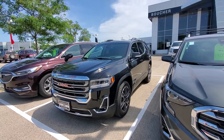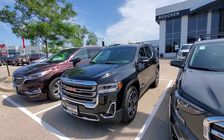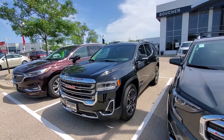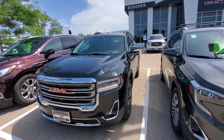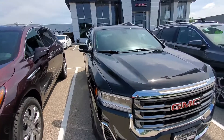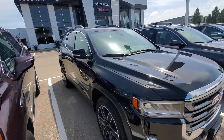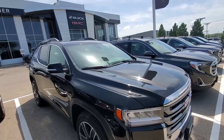Hi Nicole, this is Luke at Boucher Buick GMC in Waukesha, Wisconsin. I did see that you had some interest in the GMC Acadia, so I thought it might be helpful if I sent over a short video on the vehicle, just so you could see what it looks like and some of the features, to have a better idea of what you're looking for.